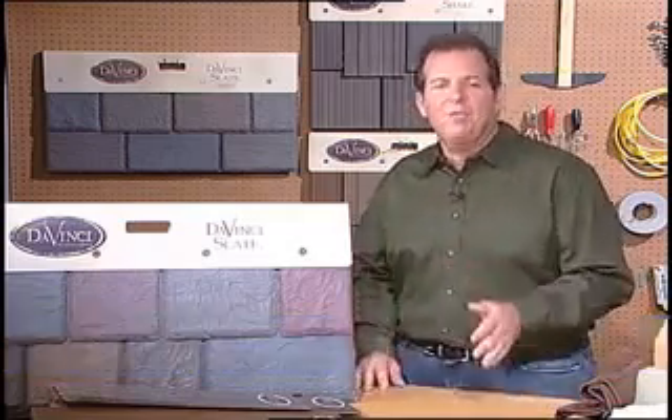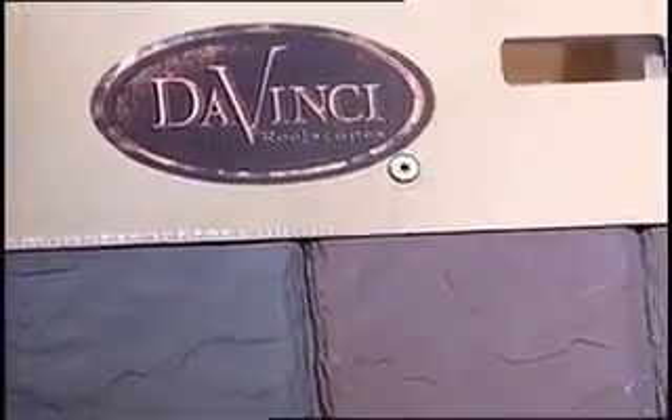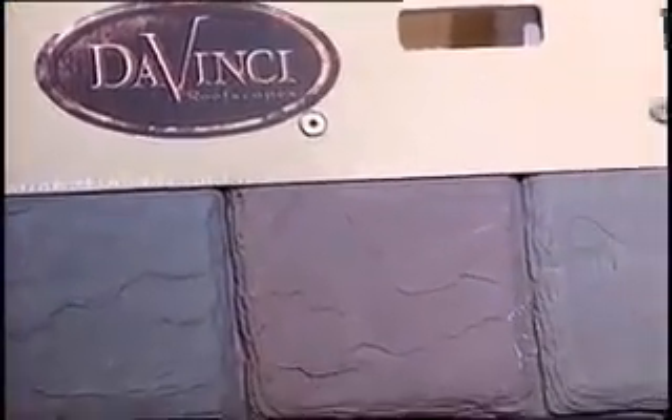Hey, it's Tom Kreitler from The Money Fit, with tips on a product that can protect your roof for like the next half century — it's true. These are DaVinci Roof Scapes products, and I love these products because they're synthetic roofing tile made of 100% virgin resin.